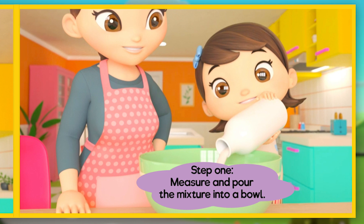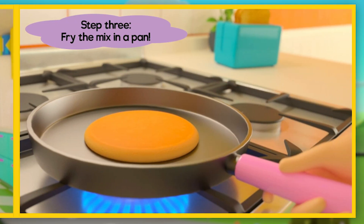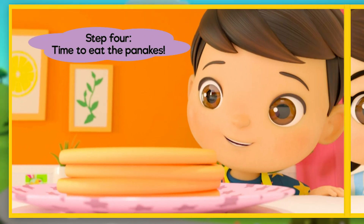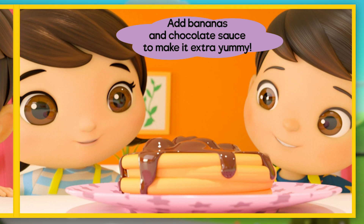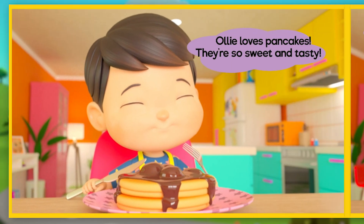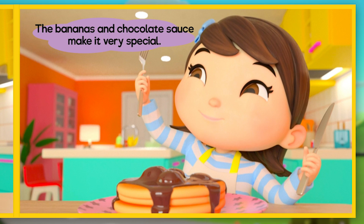Step 1: measure and pour the mixture into a bowl. Step 2: mix it with a whisk. Step 3: fry the mix in a pan. Step 4: time to eat the pancakes! Add bananas and chocolate sauce to make it extra yummy. Olly loves pancakes — they're so sweet and tasty! The bananas and chocolate sauce make it very special.